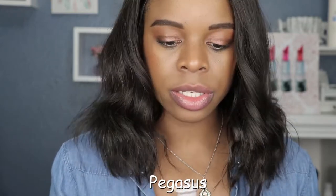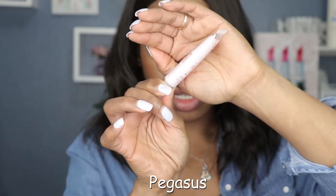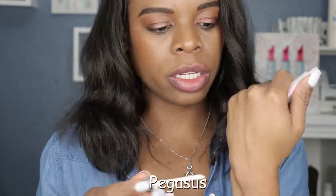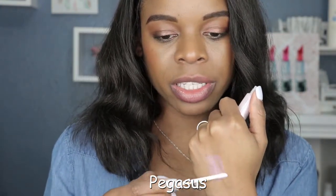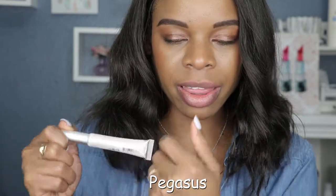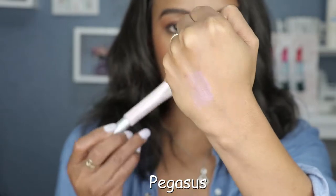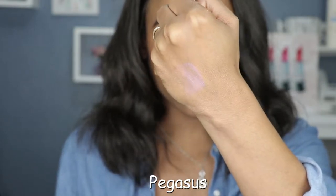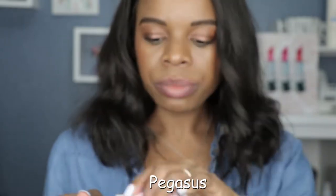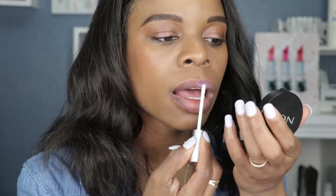Next up we have this lavender-looking color — this is so pretty. This is in the shade Pegasus. It's such a bummer that you really can't tell the color because my lights are too bright, but let's see if we can get it here in a swatch. Yep, that is definitely like a lavender unicorn color. I wouldn't expect it to be this bright — it's almost like purple. It looks more like a pastel purple from the tube, but it's a little bit brighter than that. It is really pretty.